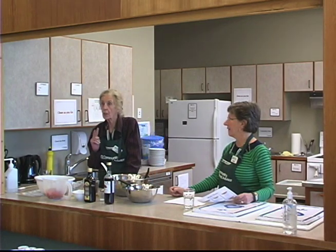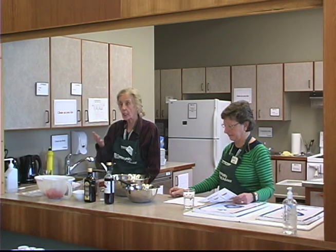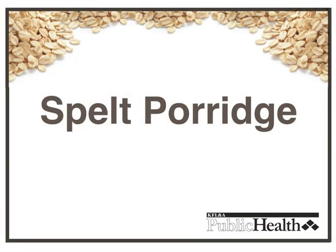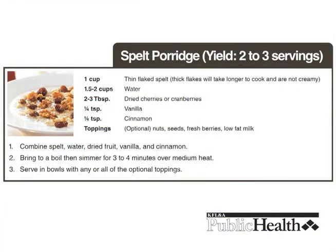Today we're featuring two of these grains. One is spelt, from which we've made porridge ahead of time for time's sake, and the second is a very simple quinoa salad. The spelt didn't take very long to cook — it's approximately the same as cooking oatmeal. Your recipe for cooking the spelt porridge is right on your handout.